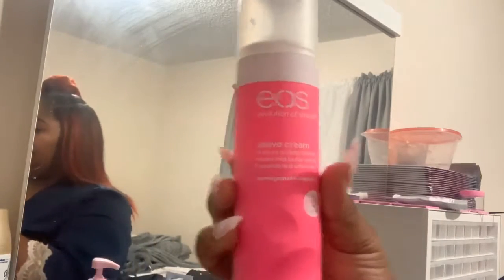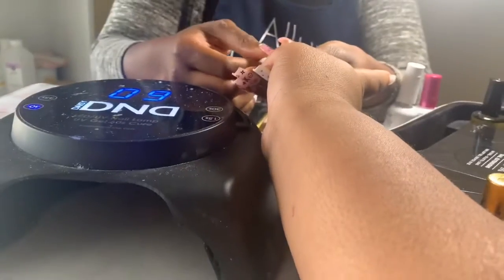It's a sleeping mask so you can actually leave it on overnight. I'm also going to use the EOS shaving cream in pomegranate. Make sure you subscribe, like, comment, and stay tuned for more videos.